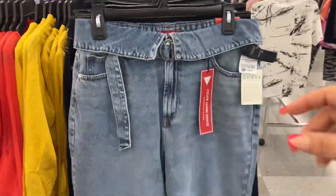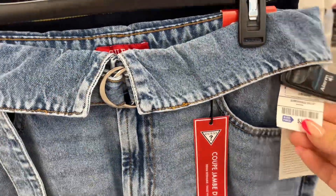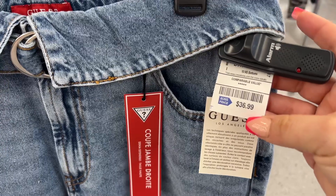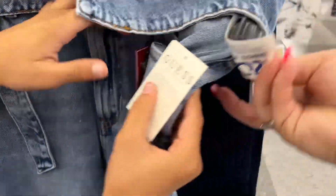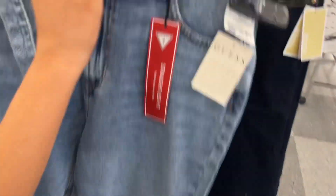If Ethan had his way I'd be buying these jeans — he loves the way it curves down the waist with the belt. He's my little shopper! Look at this — $36.99, retail $60. Both my kids are shoppers like their mother.